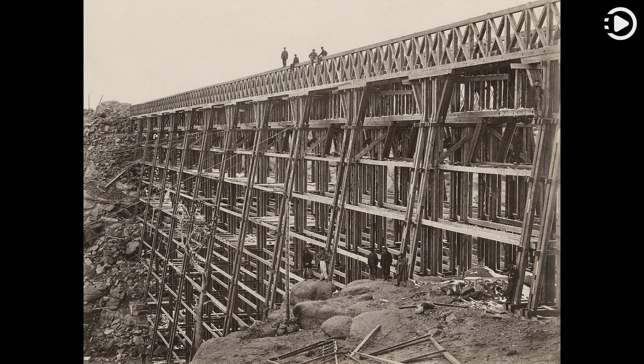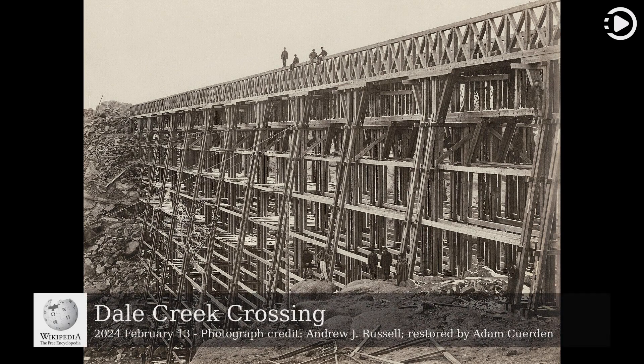Hello. Wikipedia's Picture of the Day, February 13, 2024. Today's video is about Dale Creek Crossing.